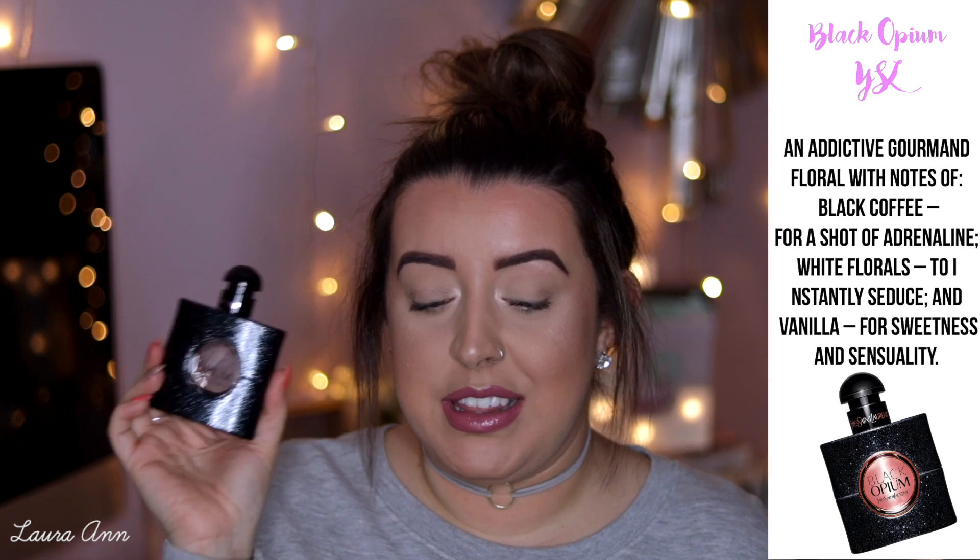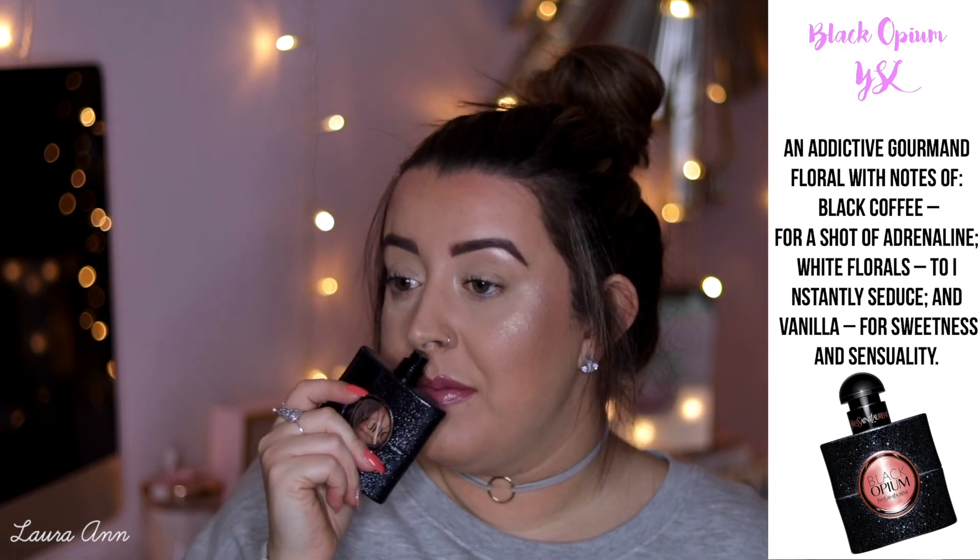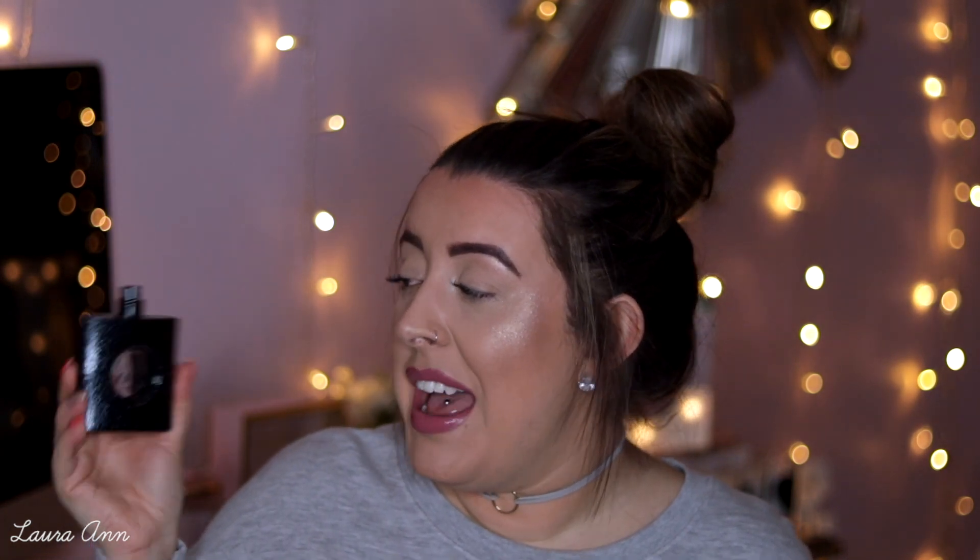Next up, we have YSL Black Opium. If you watched my top five favourites, you would know this was in them — I just love this perfume. I'm really low on it actually and need to repurchase. It's the nicest smelling perfume in the world. I used to bathe myself in this day and night. I've held back a little bit because I'm so close to the bottom and it's such an expensive perfume. By far my favourite perfume — I think it has to be given the title of favourite perfume.